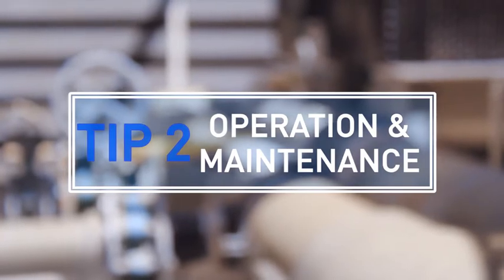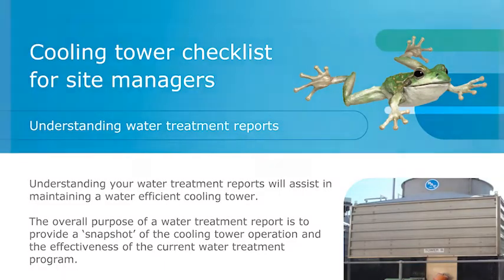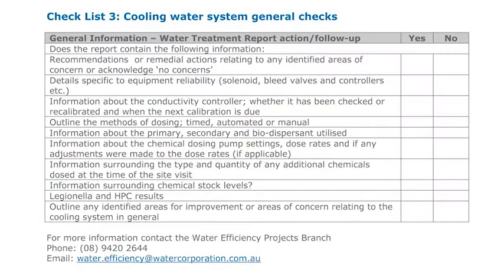Minimise your water use through ownership of the system. Make sure the operators and the management own that system through regular checks and maintenance. Together with Water Corporation, we've generated a generic checklist that can be applied to any business, and that includes things like checking ball valves, system leaks, and system design.